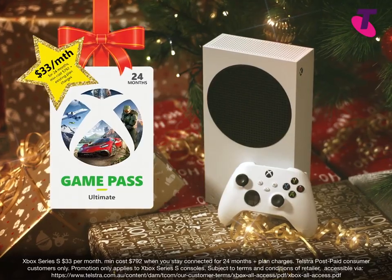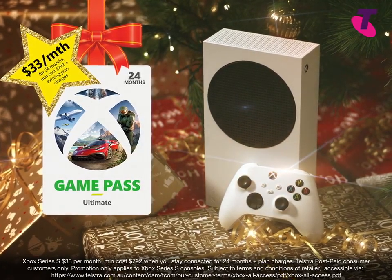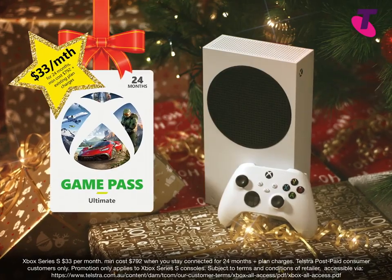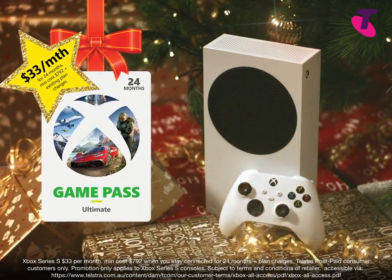Inside this is a veritable smorgasbord of Xbox family fun, all for as little as $33 a month for 24 months. Xbox's latest is an extraordinary game changer. Get Xbox All Access with all of this for just $33 a month for 24 months — it's incredible Xmas value without breaking the bank.